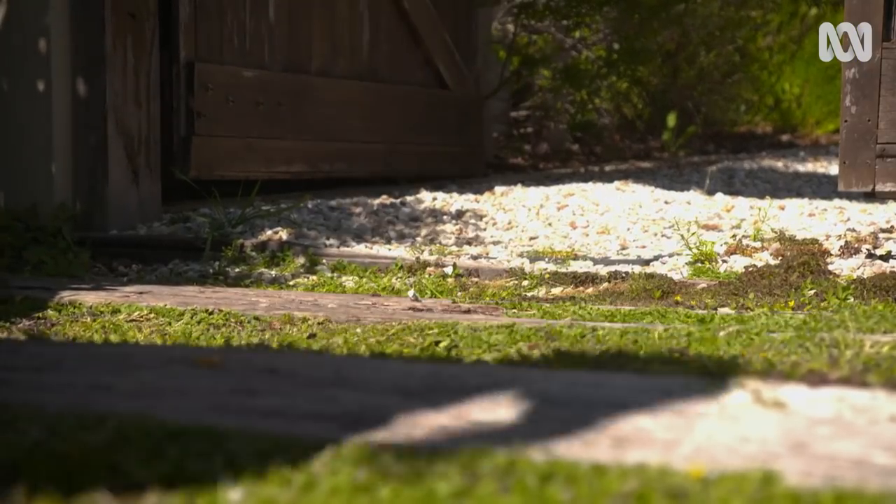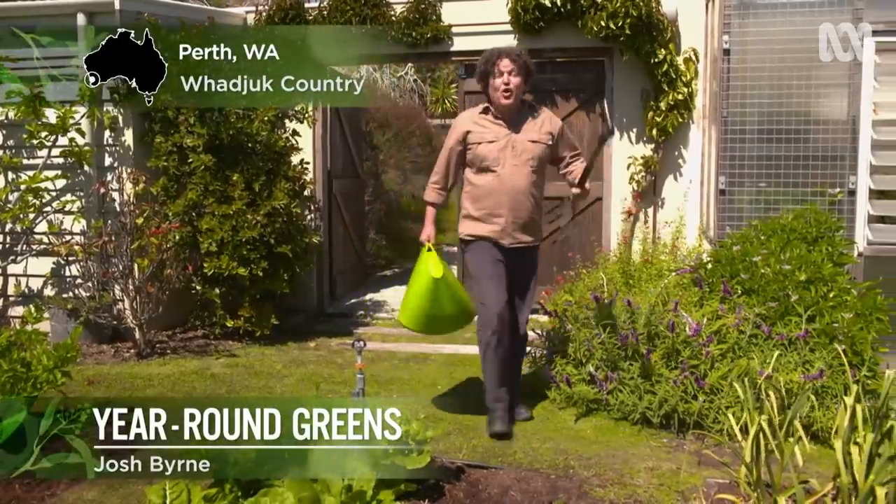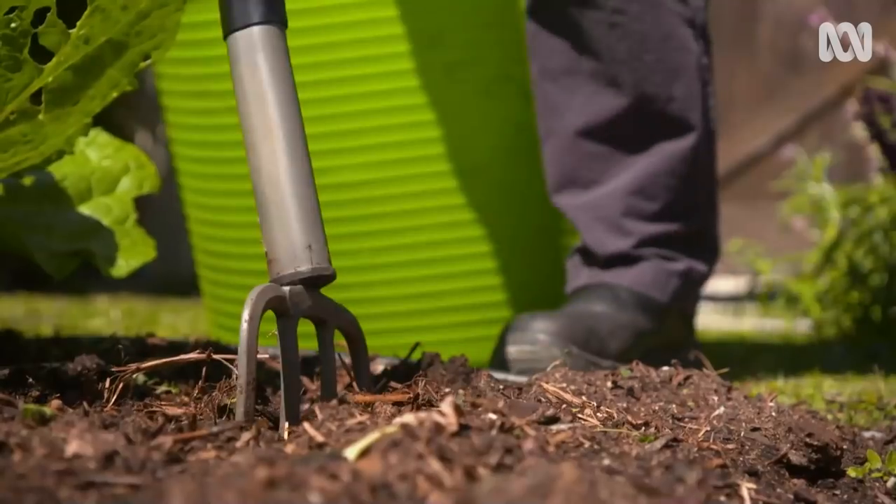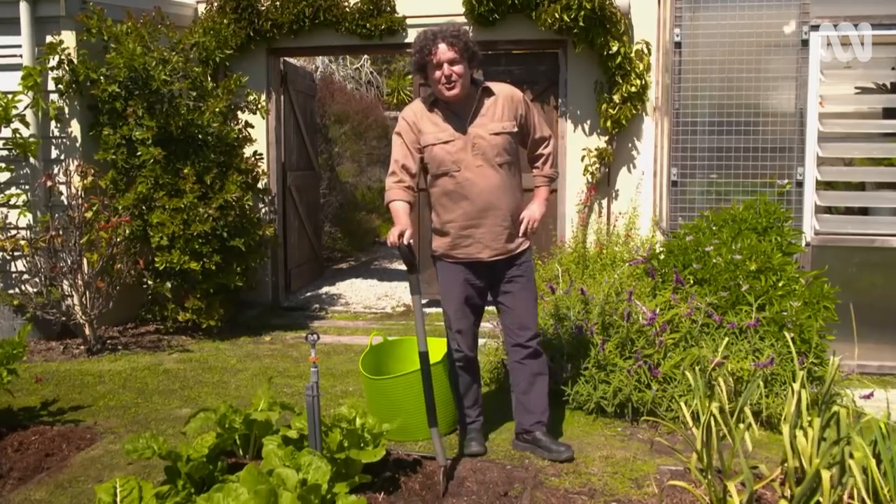A successful edible garden is a productive one — no great revelation there. But how productive? Well, that's entirely up to you.